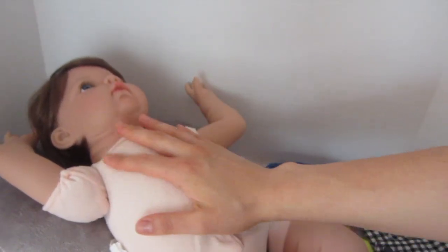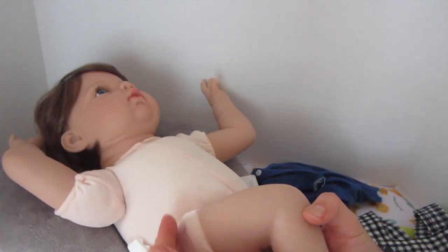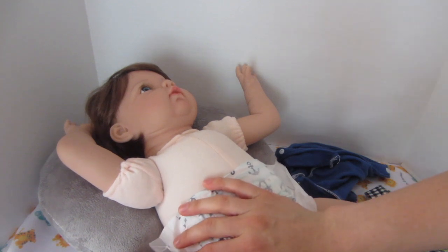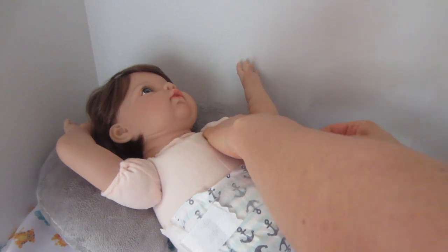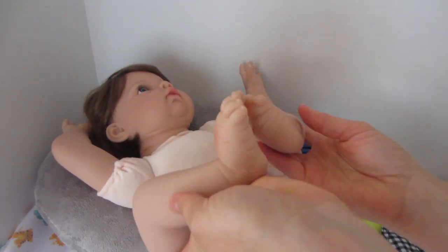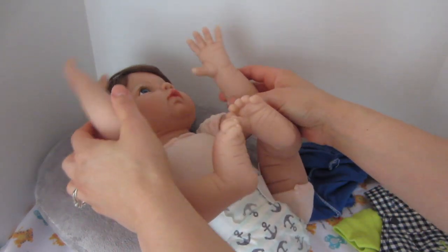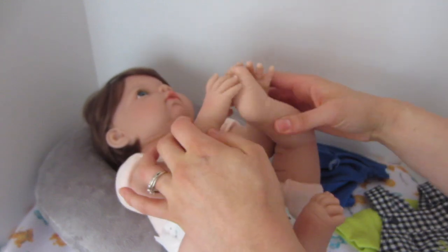He has a really nice cloth body and three-quarters arms and legs, which is really nice. He also just has such a nice feel. Look at these cute feet — we're looking so forward to filming a lot of videos with him and taking him out shopping.